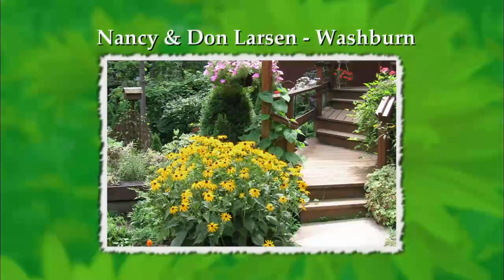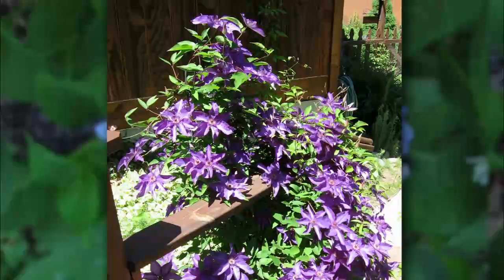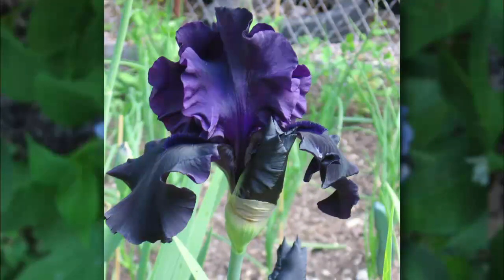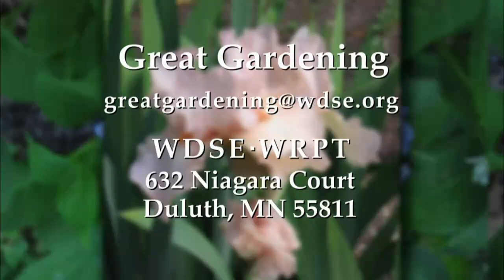If you're not seeing buds and blooms yet in your garden, here are pictures from last year for this week's Growin' Show. From the gardens of Nancy and Don Larson in Washburn, Wisconsin, a shock of Rudbeckia or Black-Eyed Susan welcomes summer visitors to their home. Nearby, the clematis weaves its vines and blossoms through a walkway railing. The Larson's West Highland Terrier Scuffy likes flowers too, welcoming friends to the front door. In springtime they anxiously await the stunning display of their crab apple tree and share with us the beauty of their bearded iris in shades of deepest purple and palest pink. Send your garden photos by email to greatgardening@wdse.org or mail them to 632 Niagara Court, Duluth, MN 55811.